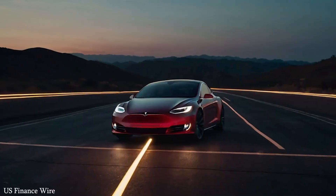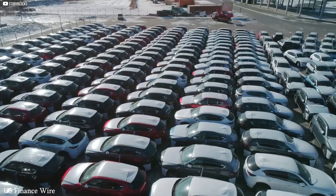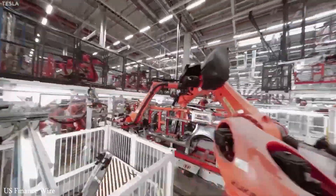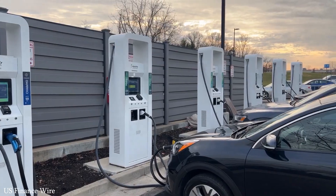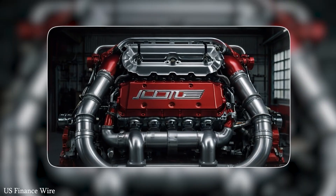This vertical integration, similar to Tesla's, has allowed BYD to scale quickly and efficiently, especially in markets where affordability is key. While Tesla continues to lead in innovation, software, and high-end performance, BYD is dominating the mass market by making electric vehicles more accessible to everyday consumers.